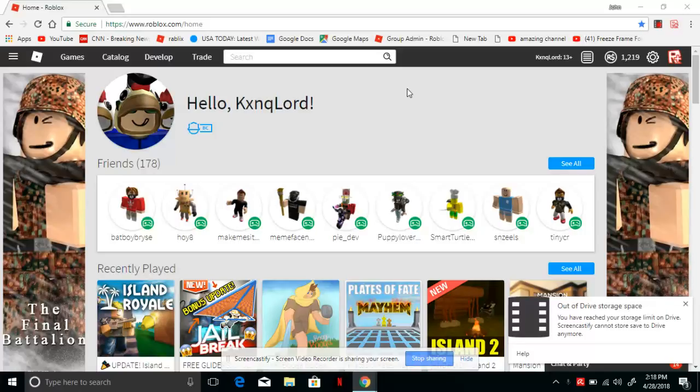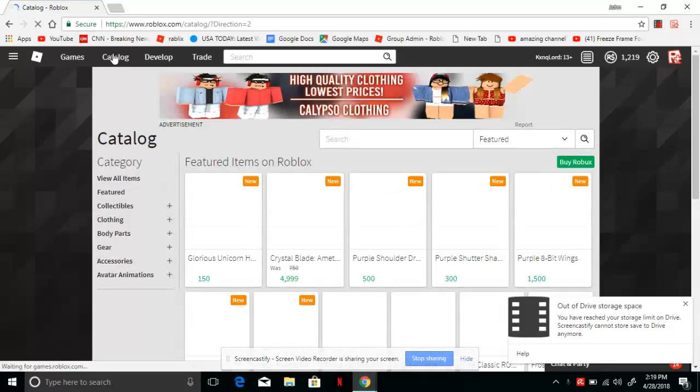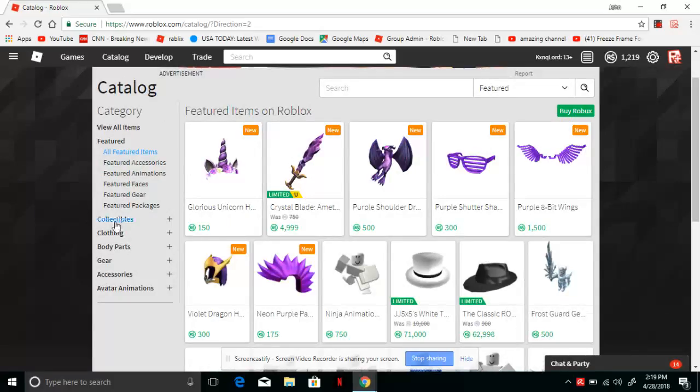So as you may know, the clothes are in the catalog. As always, we click the catalog. There are three different ways to find the cheapest items, the most cheapest clothing on Roblox. All you gotta do is go down here under your category, click Clothing, then click Pants.